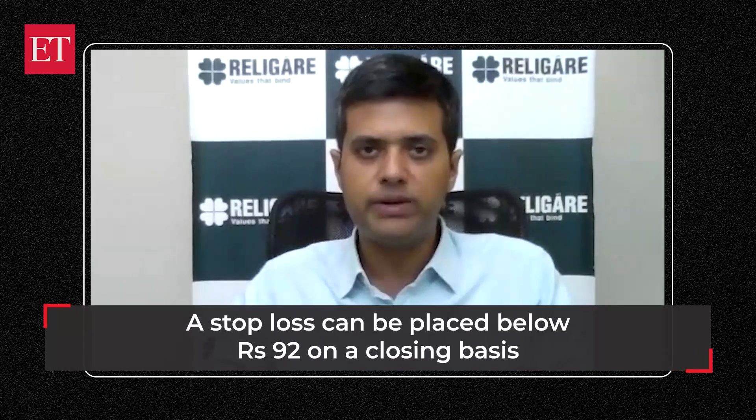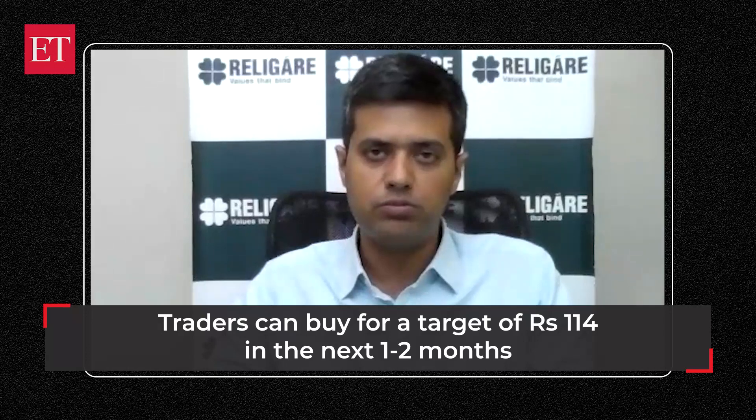Your stop-loss should be at 92 for this position if you are a trader, and we are eyeing 114 in the next one to two months.